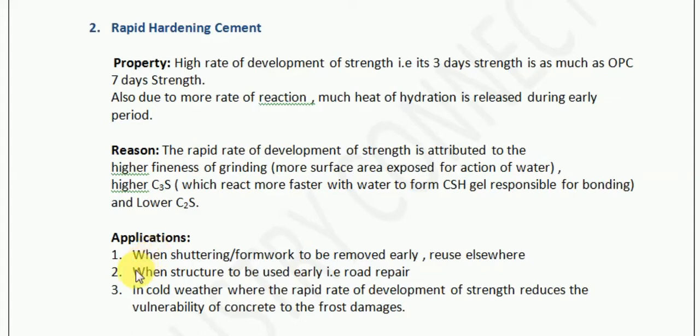The second application is when a structure needs to be used early — for example, roads. In road construction we cannot divert traffic for a very long time, so rapid hardening cement allows the road to be maintained and repaired in a very short span of time.